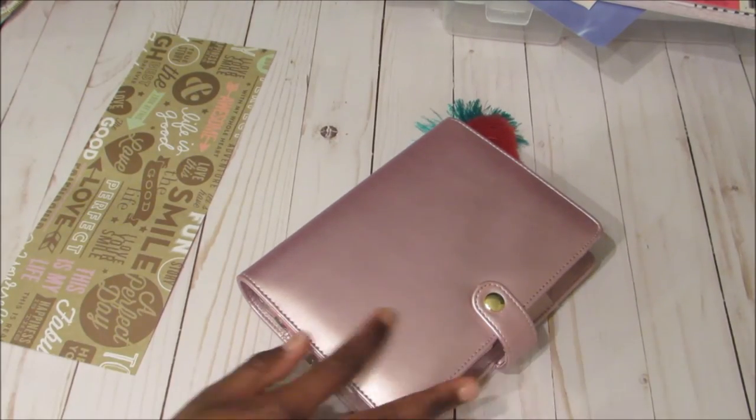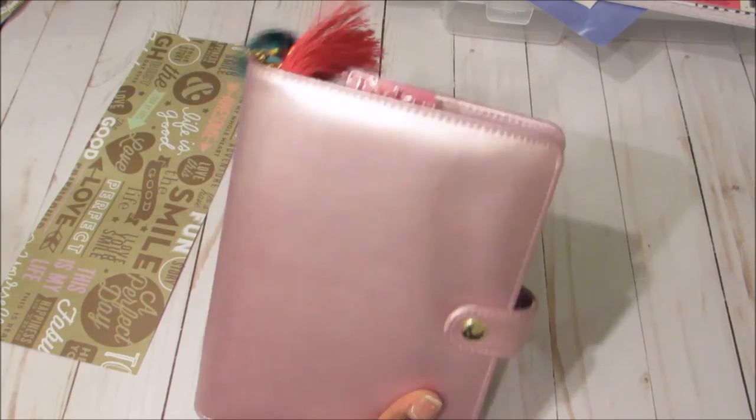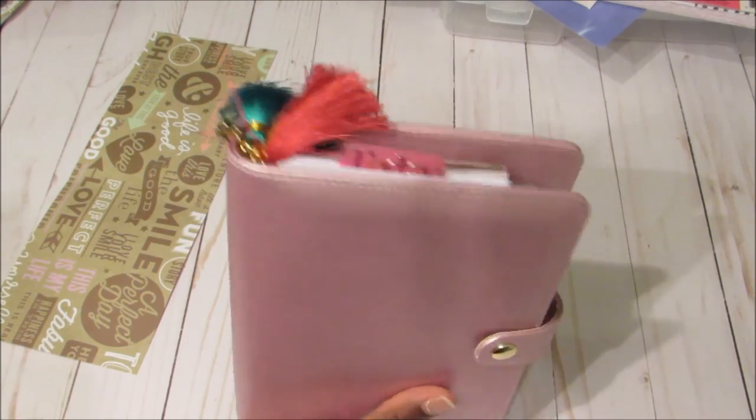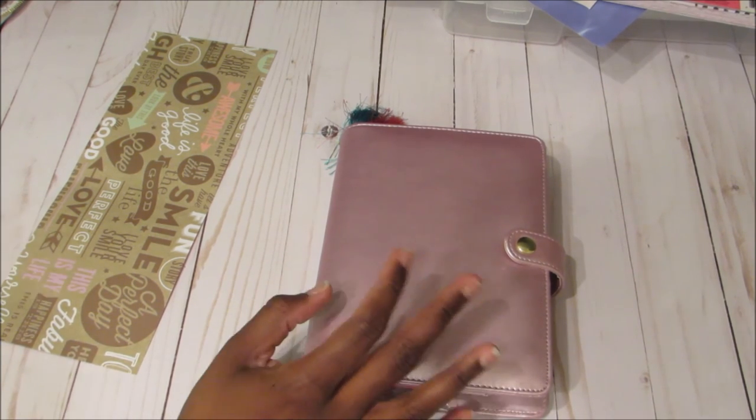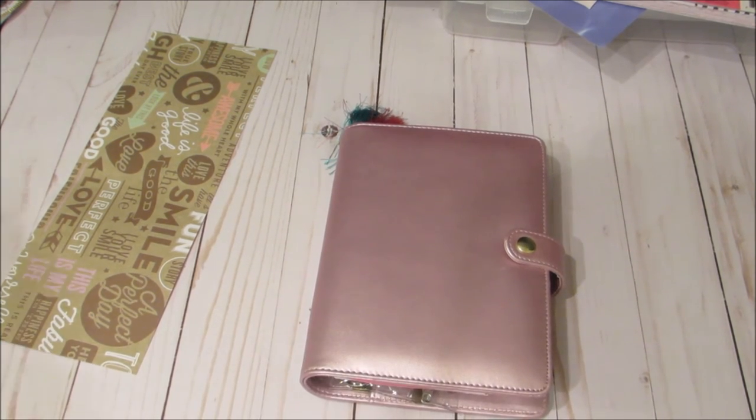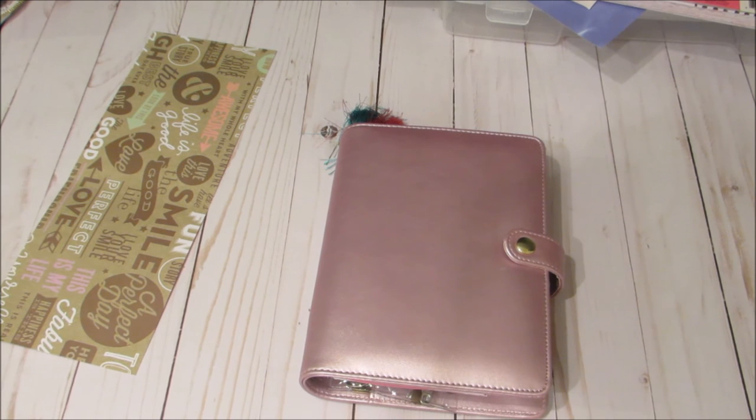You guys can definitely use a planner like this as a wallet — it's cute, it's functional, and it works for me. If you have any questions, leave them in the comments below. If you're not subscribed, take a moment to subscribe so you won't miss another upload. I really appreciate you for watching and I'll see you in the next one — bye bye!